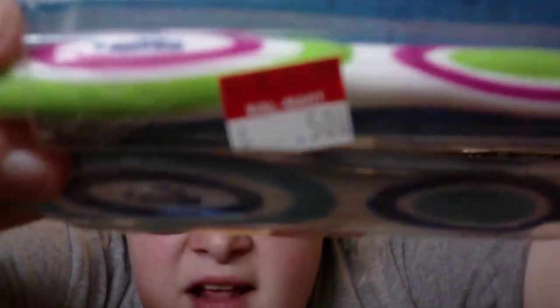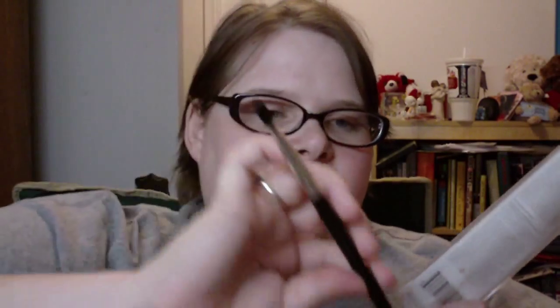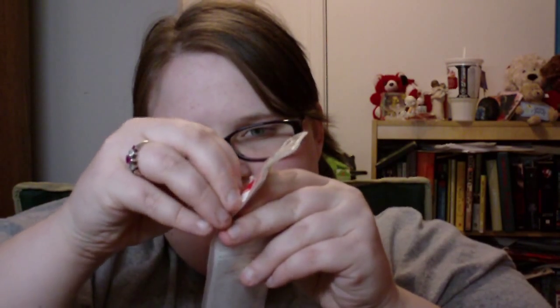Next I got a Revlon shadow brush for two dollars — I already opened it. It's an all-over shadow brush with a black handle. It's kind of soft. The original price tag under the clearance sticker says five dollars and something, so that was a good deal.